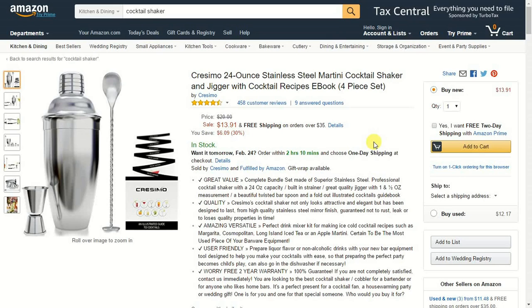You have to remember Amazon seller feedback is completely different from reviews. This particular product here has 458 customer reviews — that's for the product itself.